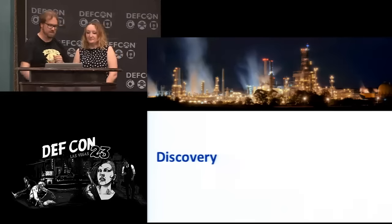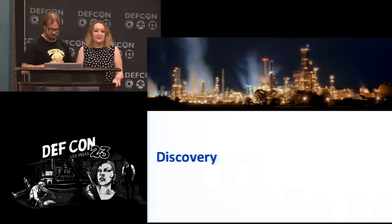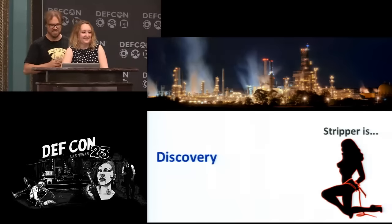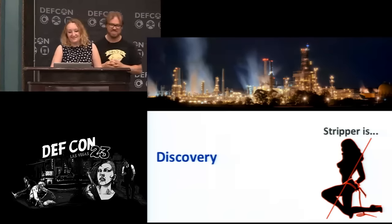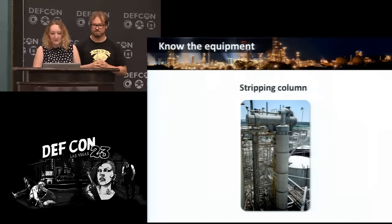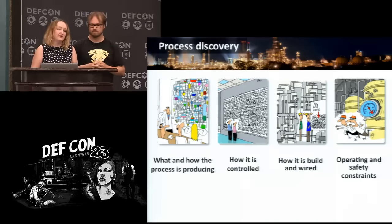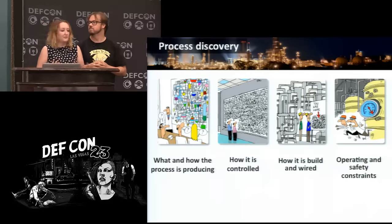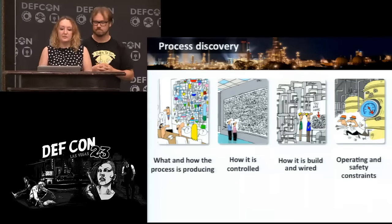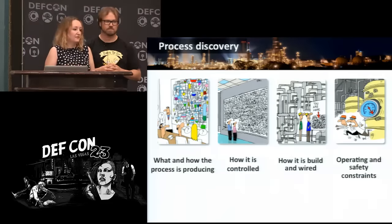After access, you have discovery. You're in — but how much do you know about the plant? You need to understand a lot of things: what and how the process is producing; the chemistry and kinetics of the process — even for a vinyl acetate plant, these are proprietary; how the process is controlled and wired — the location of control valves, how the control loops are tuned, what control strategy is applied; how the plant is built and wired — how sensors connect to PLCs; and critically, what are the physical constraints of the plant.